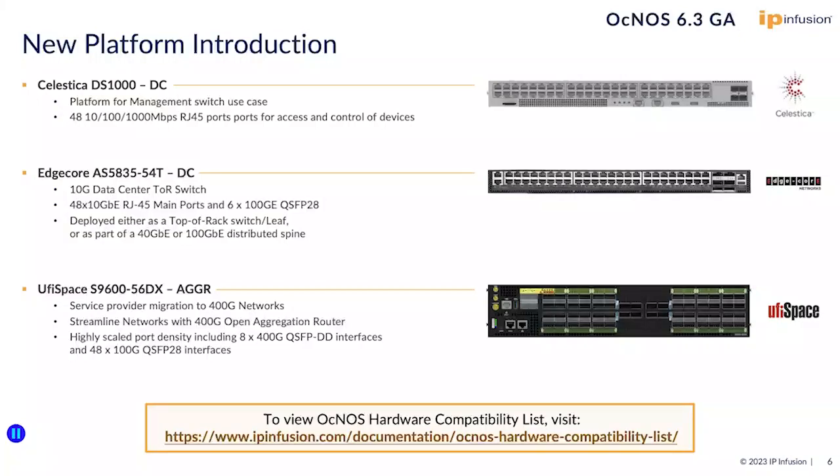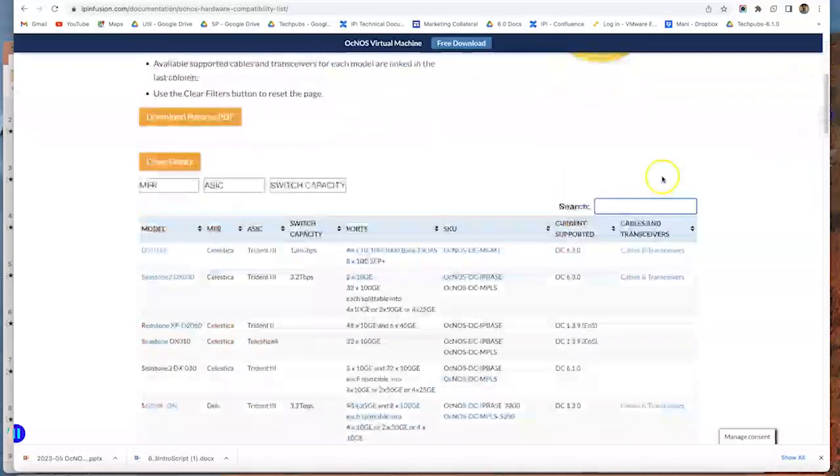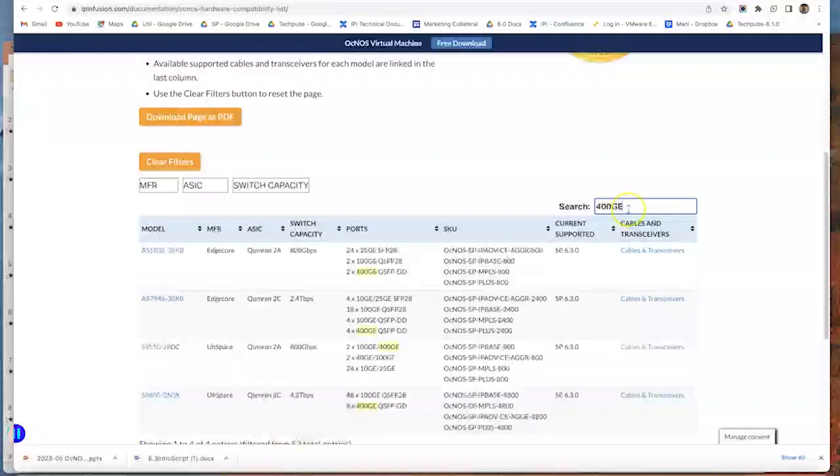You can view our complete hardware compatibility list on the page listed here. You can filter the hardware list by using various parameters like port speed. For example, if I want to filter platforms that have 400GE, I put 400GE and that narrows down hardware platforms that have 400GE.